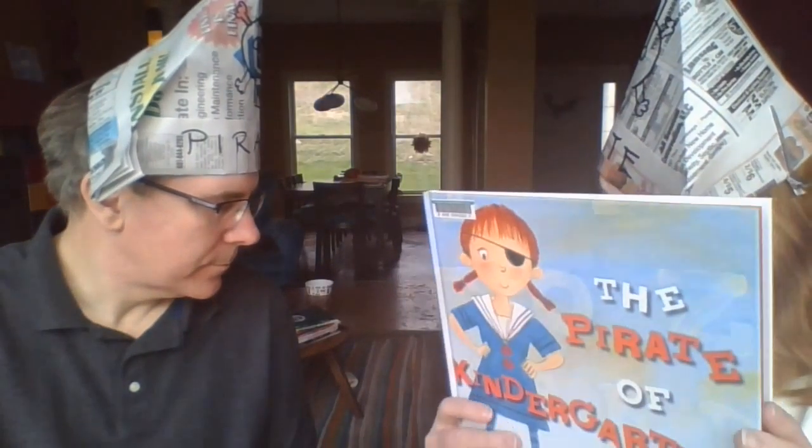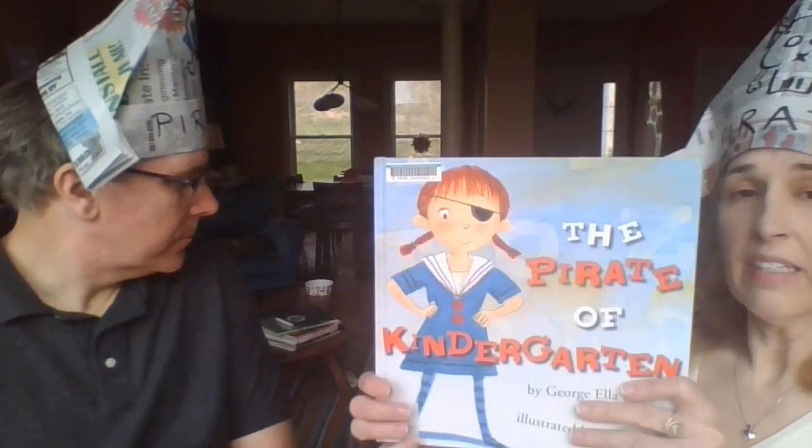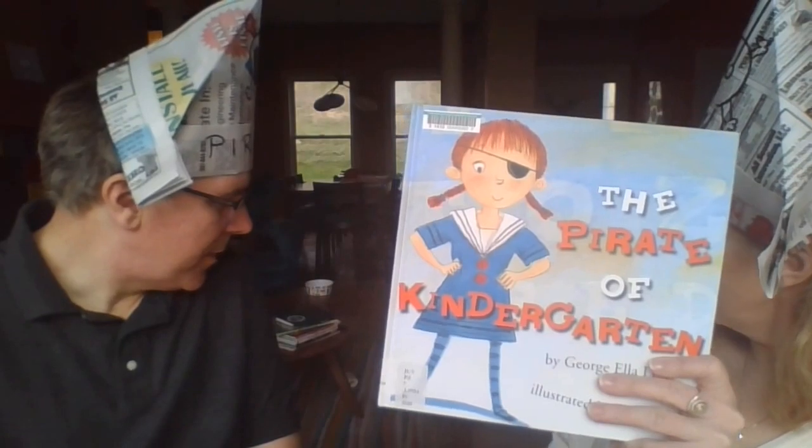Leroy, can you say goodbye to the kids? Thanks for reading with us — goodbye everybody! Thank you, we appreciate it.